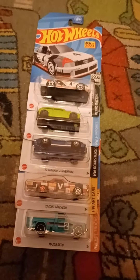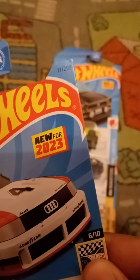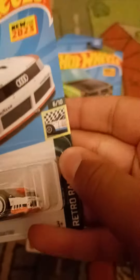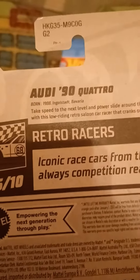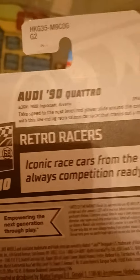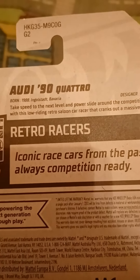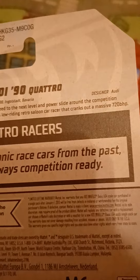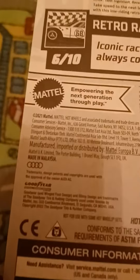Hey guys, it's Bubba DiCast here and today we are going to do five Hot Wheels cars. This is new for 2023 — this is the Audi 90 Quattro. This is from Retro Racers, number six out of ten, and this is number 77 out of 250. It says: born 1988, Bavaria, designer Audi. Take speed to the next level and powerslide around the competition in this low-riding retro saloon car that cranks out a massive 720 BHP. Iconic race cars from the past, always competition ready. There's the Audi and Goodyear trademark right there.